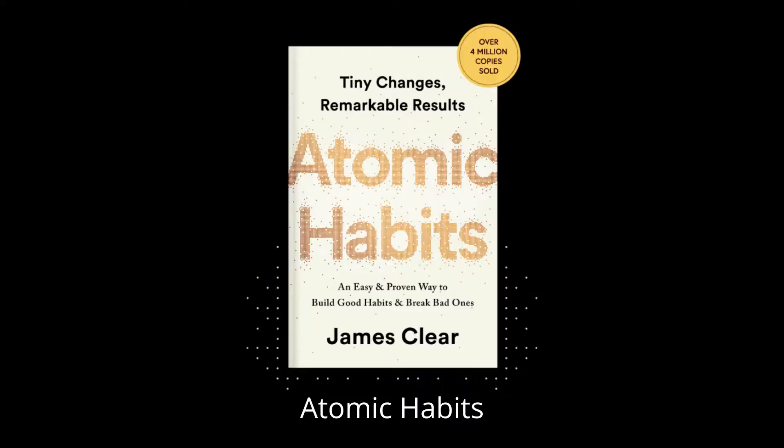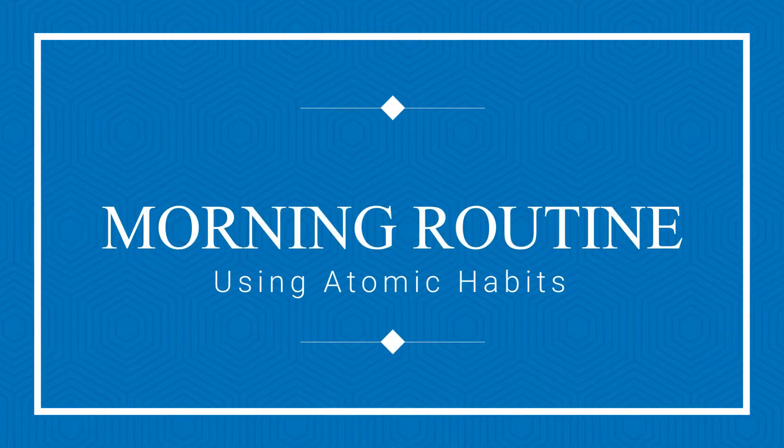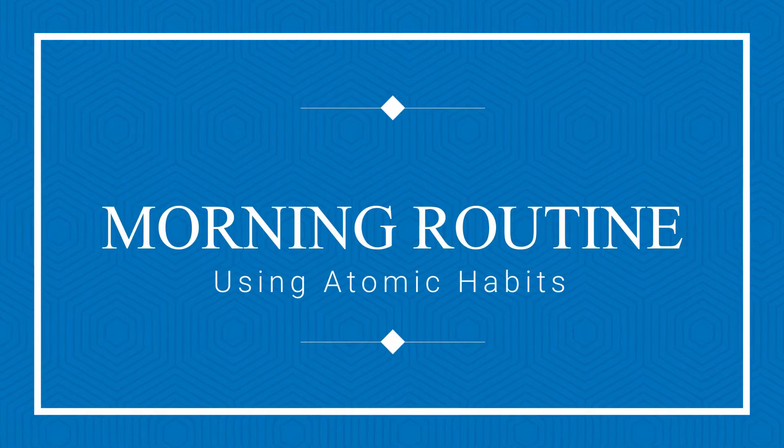For example, I used to check my phone. This was until I read a book which has impacted me the most in my life — Atomic Habits. In this video I want to share how I created a positive and productive morning routine using the book Atomic Habits.